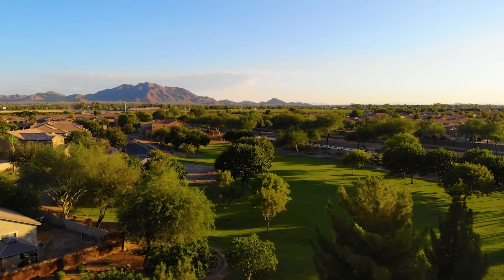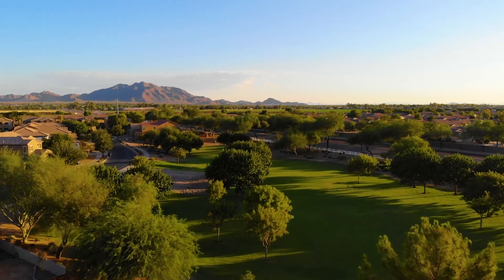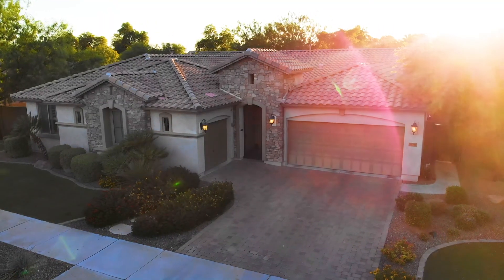Welcome to the home of the day. I'm Shannon Gillette with the Gillette Group at Launch Real Estate, and today we are in Queen Creek, Sossaman Estates neighborhood. This highly sought after neighborhood is close to shopping, dining, and top schools.